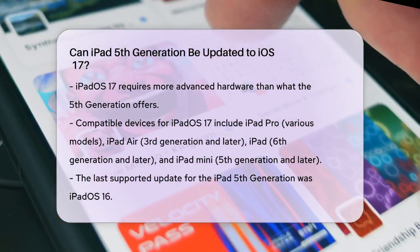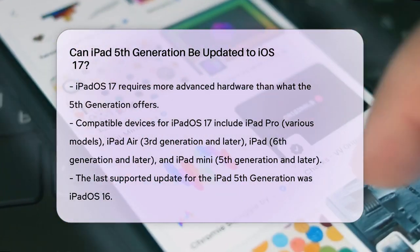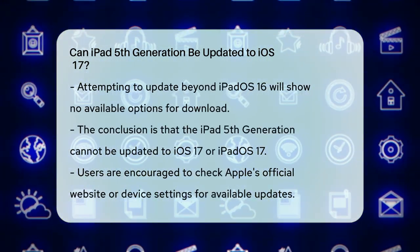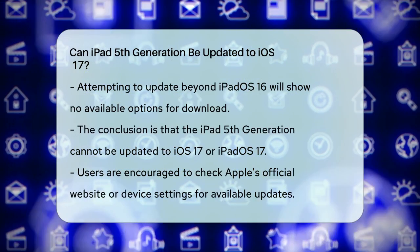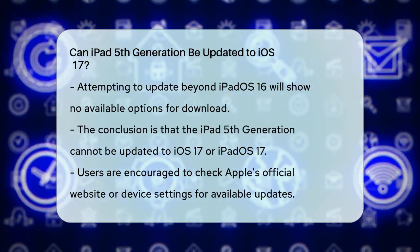The 5th generation iPad does not meet these criteria. In fact, the 5th generation iPad's last supported update was iPadOS 16. If you try to update beyond this, you'll find that the option to download and install the latest update is not available. So to answer your question directly, the iPad 5th generation cannot be updated to iOS 17 or iPadOS 17 due to its hardware limitations.